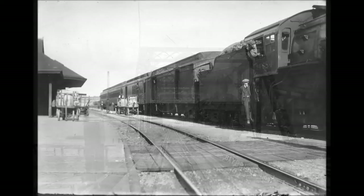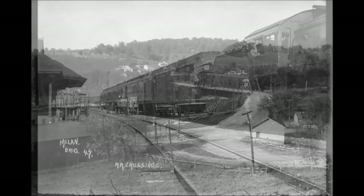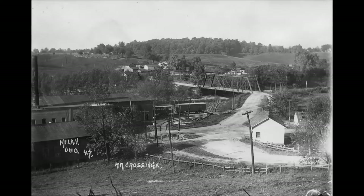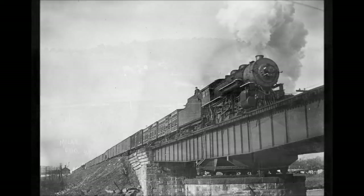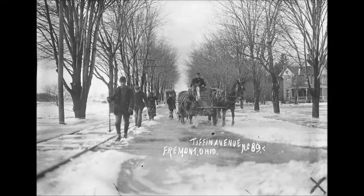Photograph number 31 depicts wrecked car number 407. This car was built for the purpose of wrecking. While not equipped with a windlass or crane, it did carry all kinds of tools, chains, etc. necessary for re-railing cars. The wood piled up on the deck of the car was used for re-railing — placed under car wheels when derailed, and the car was pulled up on it by wrecked car 407.